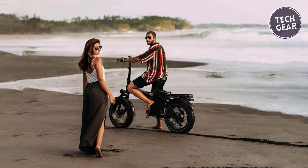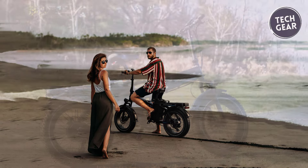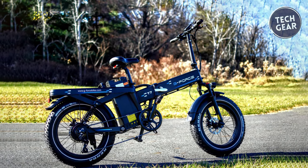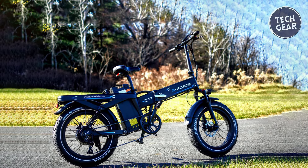The T7's thoughtful design extends to the heavy-duty aluminum kickstand, ensuring parking stability. With its impressive range, powerful motor, and durable construction, the G-Force T7 is a compelling choice for riders seeking a reliable, high-performing electric bike without breaking the bank.